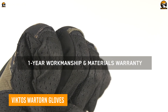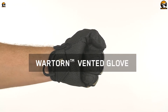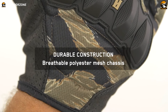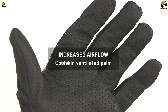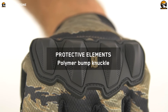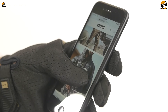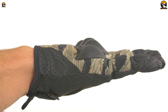In tactical scenarios, hands are often exposed to harsh conditions, sharp objects, and potential injuries. Victos Warton Tactical Gloves are designed to shield hands from cuts, abrasions, burns, and impacts, ensuring the user can operate effectively without being hindered by injuries. They offer a superior grip on weapons, tools, and equipment — crucial in high-stress situations where a secure hold can make a significant difference in performance and safety. You can even use your smartphone without taking them off, thanks to touchscreen compatibility. Built with mesh and perforated leather, these ventilated gloves keep your hands cool and dry even in sweltering conditions.